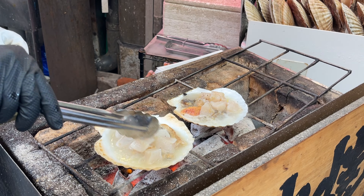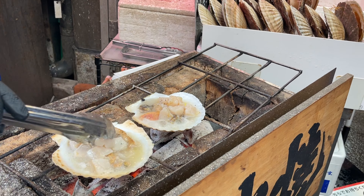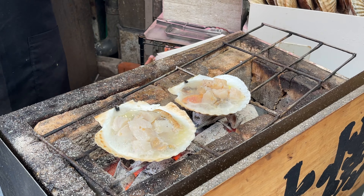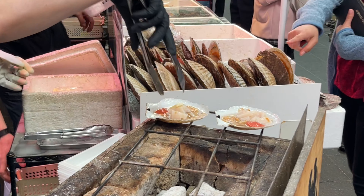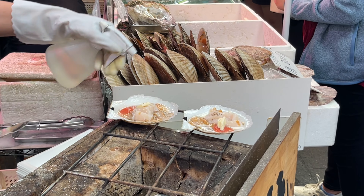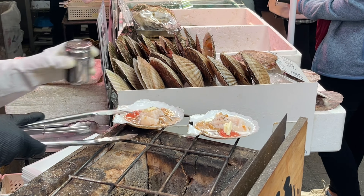Definitely try this when you get here guys, do not pass up on this. It was really really good, so fresh. Really excited to try the scallop — this is the jumbo scallop and it was a really big scallop. Everybody's ordering it. I was just watching her grill it and it looks amazing. The smell of it. She's got some butter on it, she was spraying something on it — it might be sake or just water — and then she added a little dash of pepper on it.